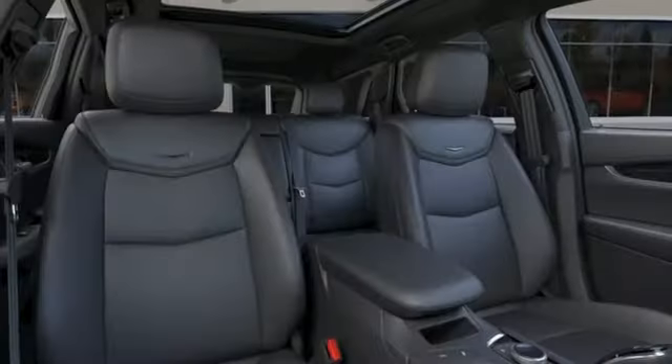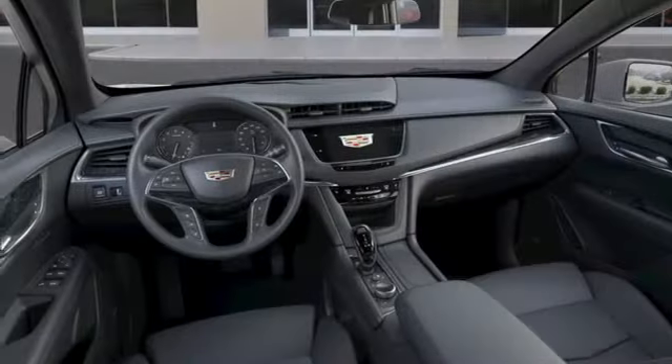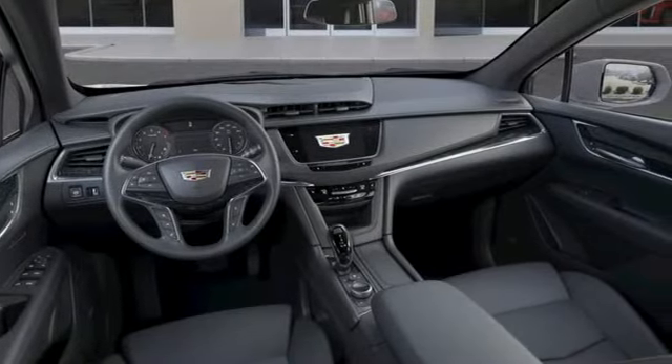Memory exterior door mirror settings, dual zone climate control, front and rear parking sensors, and intercooled turbo inline four-cylinder engine.